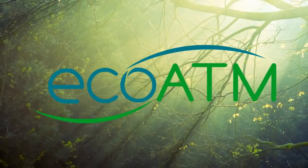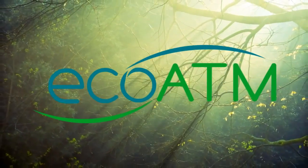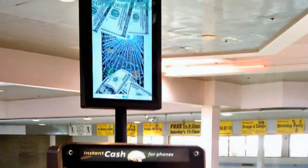EcoATM provides a quick, convenient way for consumers to sell their used electronics for top dollar and receive instant cash in return.